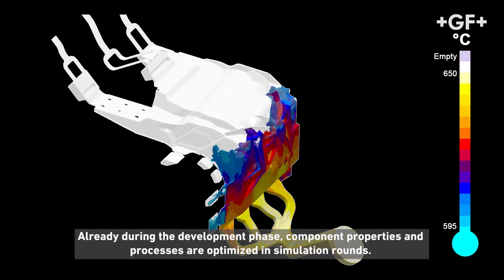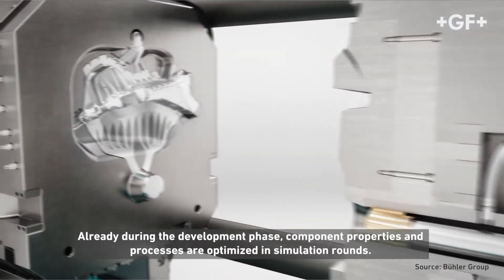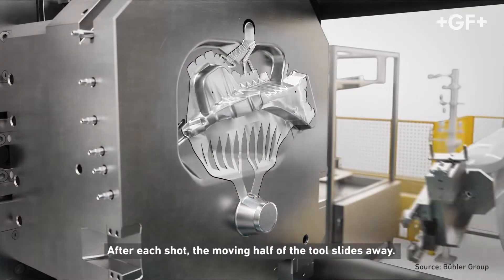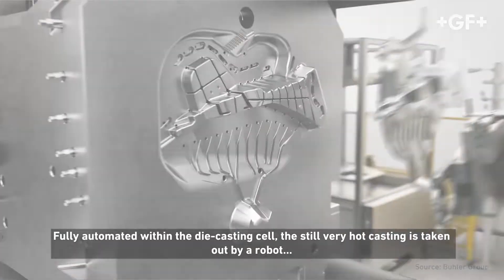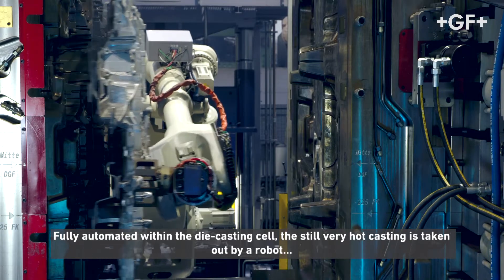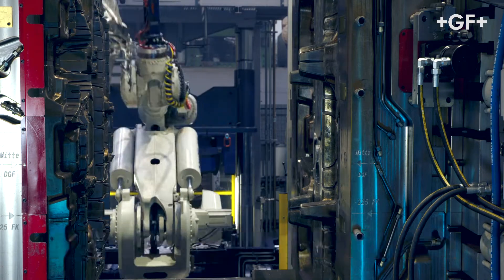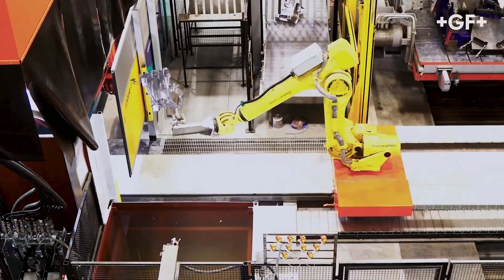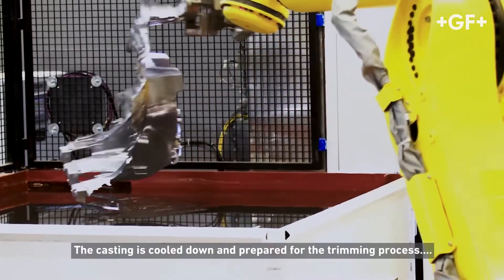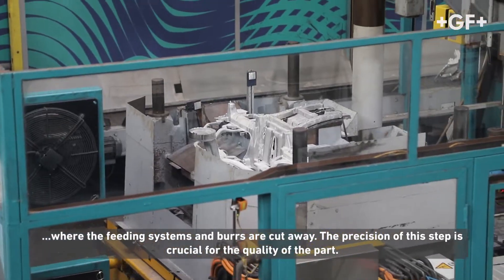Already during the development process, component properties and production processes are optimized in simulation rounds. After each shot the moving half of the tool slides away. Fully automated within the die casting cell, the still very hot casting is taken out by a robot while the tools are prepared for the next shot.